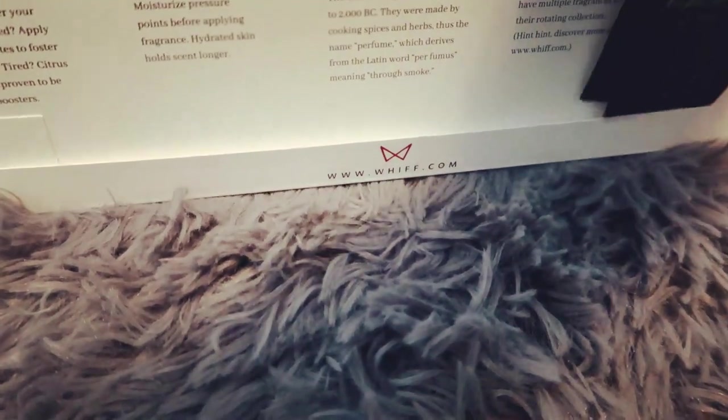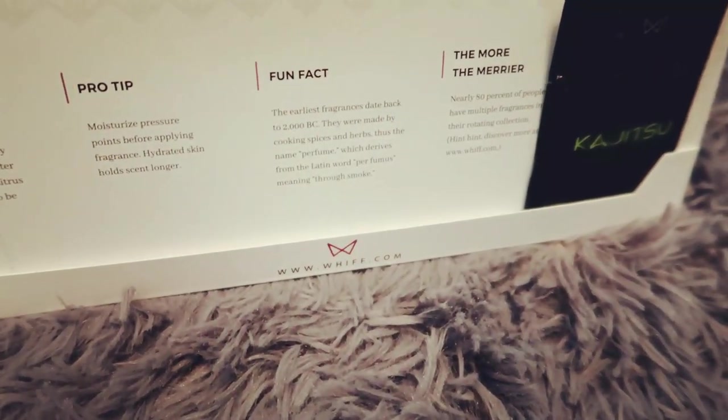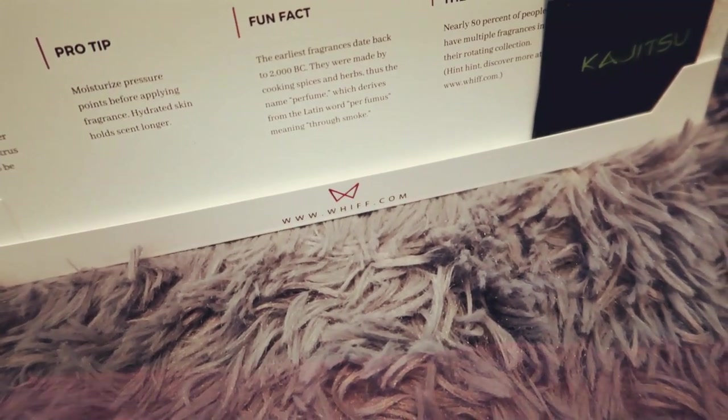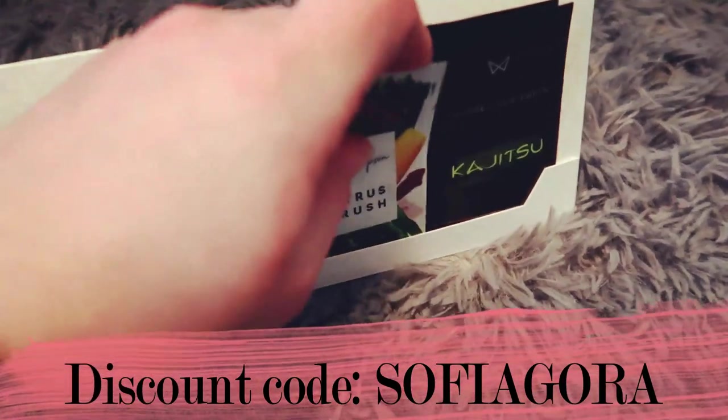Definitely give this a try. Again, my discount code is SOPHIAGORA, all capitalized.